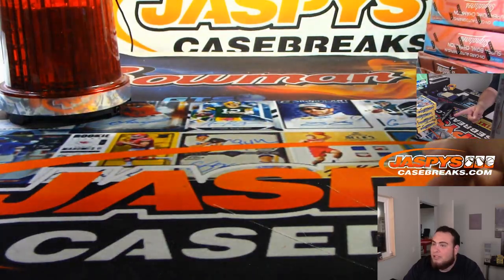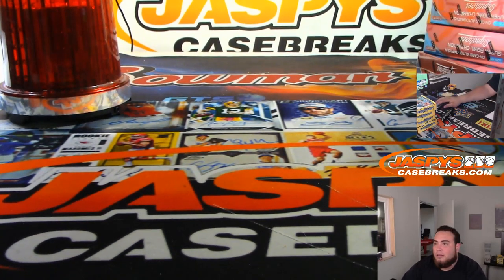We have four boxes left out of this case. JaxBeastCaseBreaks.com. Appreciate it.